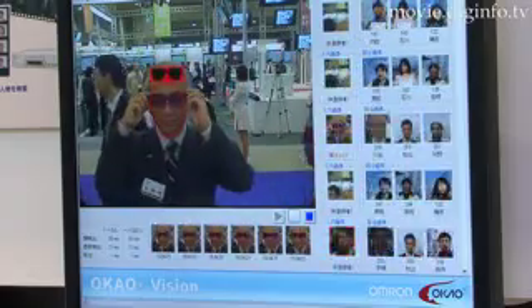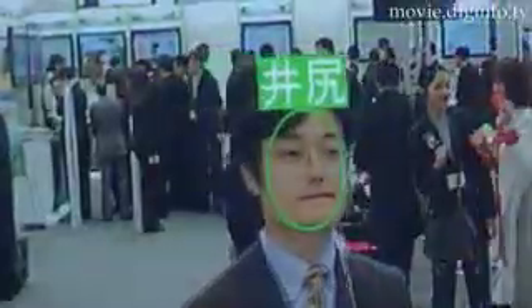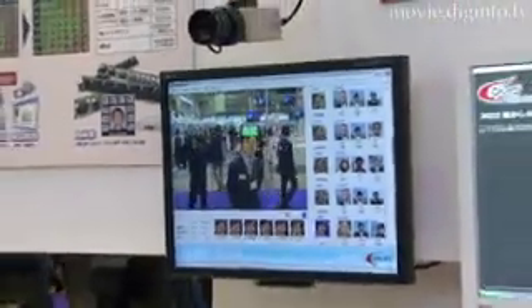The system can also determine gender and age, estimate the open-closed position of the eyes, the degree of a smile, or the angle of a facial pose and gaze from a single camera in real time with no need for pre-registration.